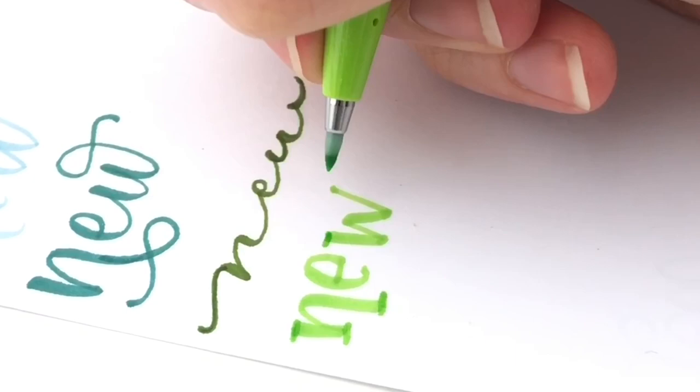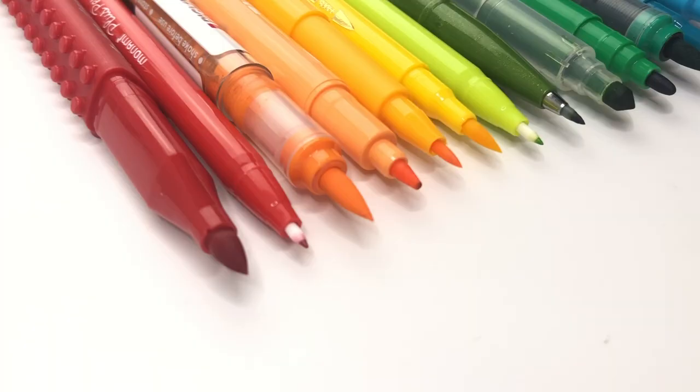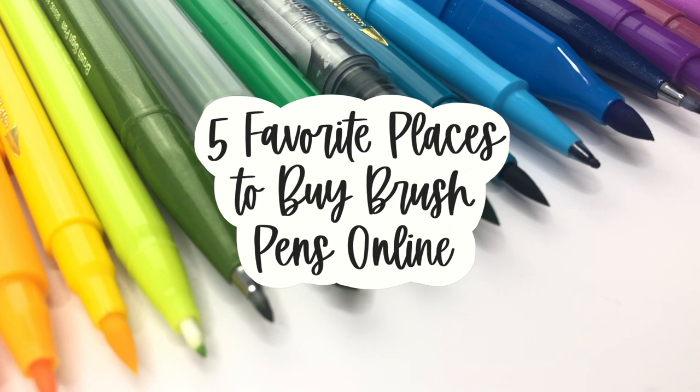I sometimes spend way too long searching all the different sites to find the best deal. To help you, let me share with you my five favorite places to buy pens online.